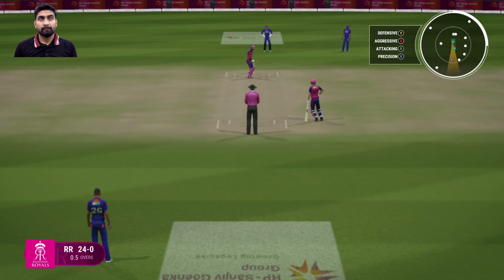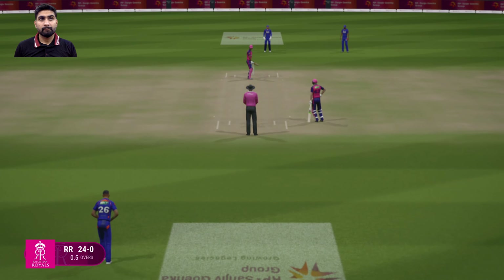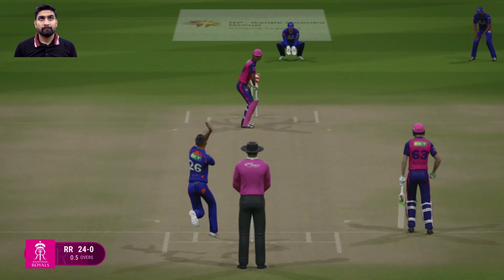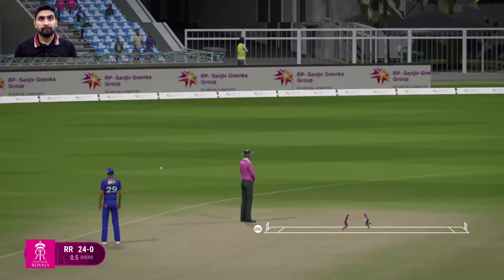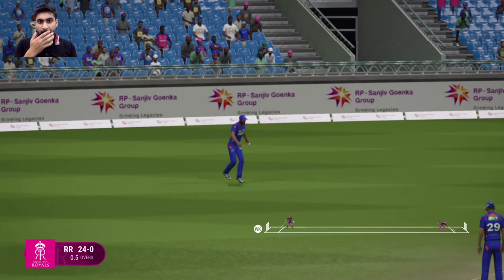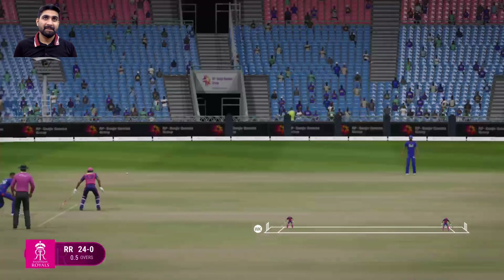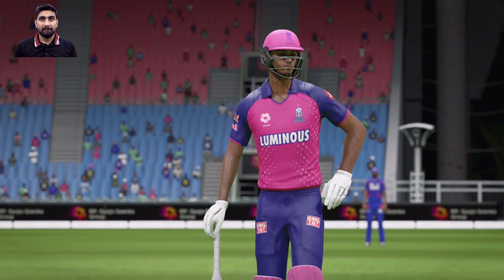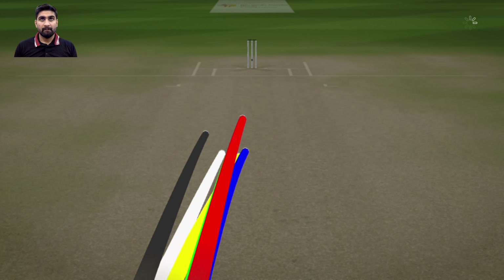Can't afford to go too full again. It does help to switch up your deliveries, just to keep them guessing. End of the over, and what a beauty it was. Say what you want about the bowling, but you still have to hit them. Majestic batting.